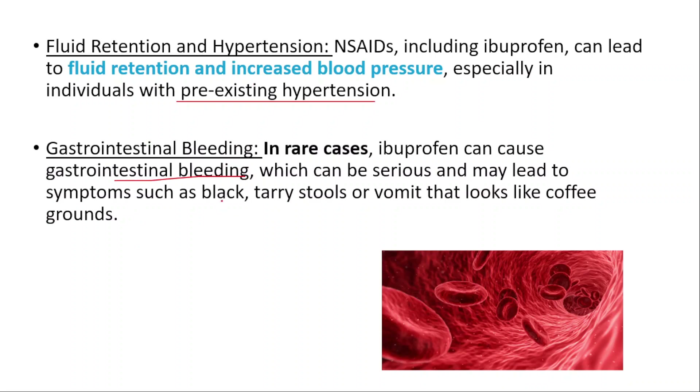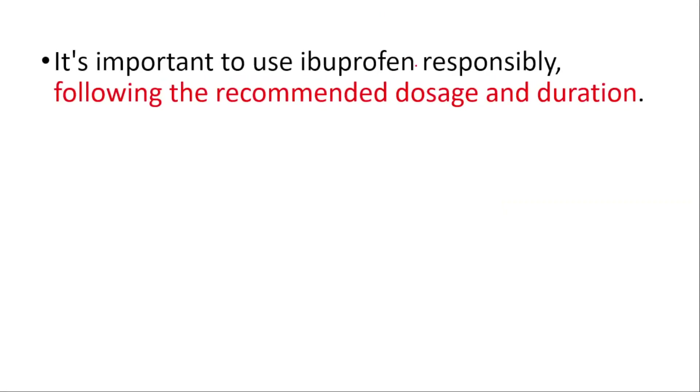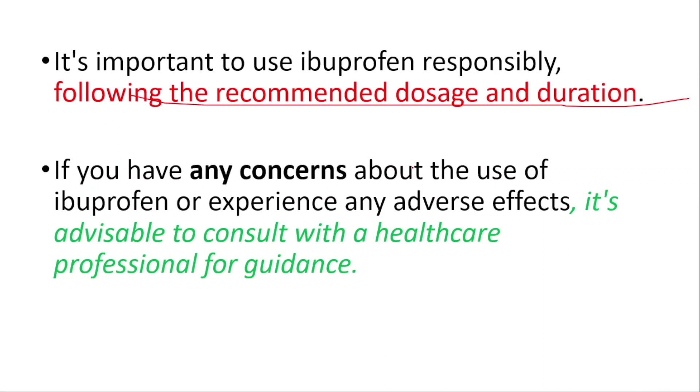Gastrointestinal bleeding: in rare cases, ibuprofen can cause gastrointestinal bleeding, which can be serious and may lead to symptoms such as black tarry stools or vomit that looks like coffee grounds. It's important to use ibuprofen responsibly, following the recommended dosage. If you have any concerns about the use of ibuprofen or are experiencing adverse effects, it's advisable to consult with a healthcare professional for guidance.